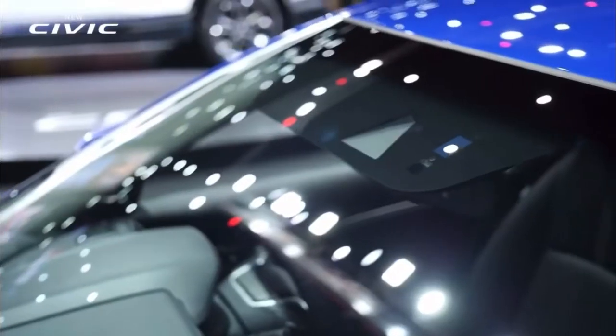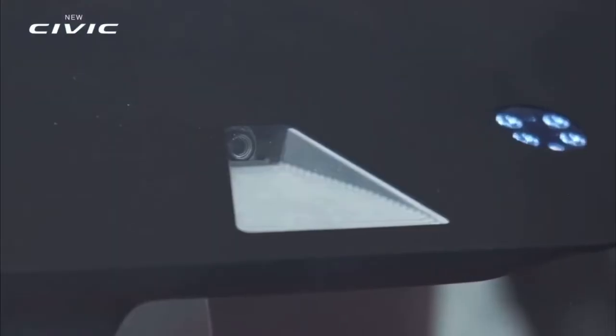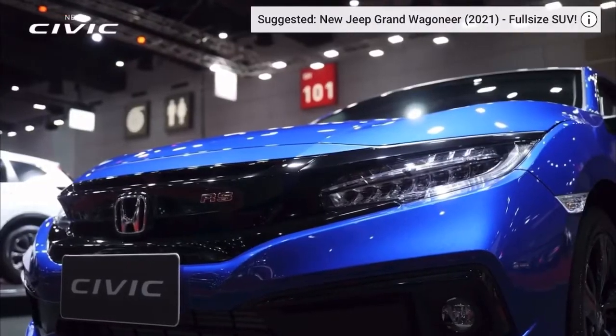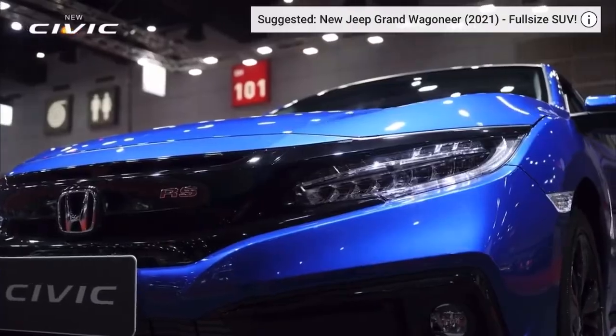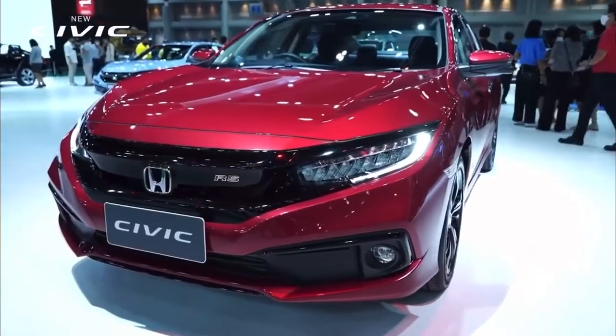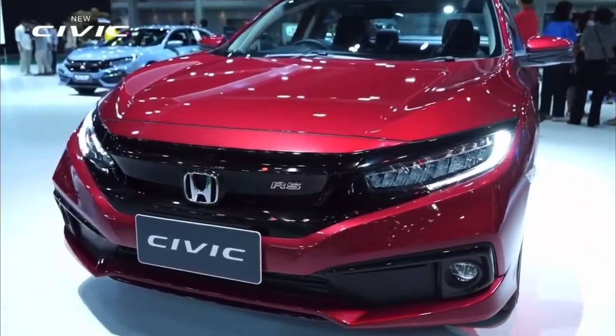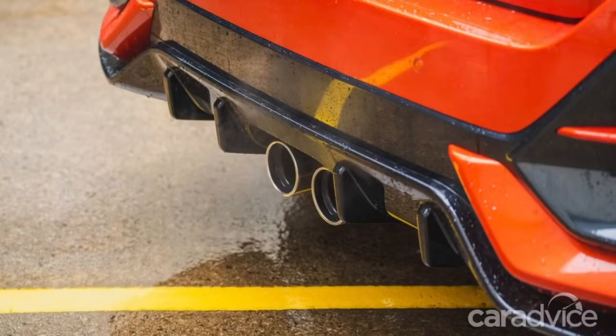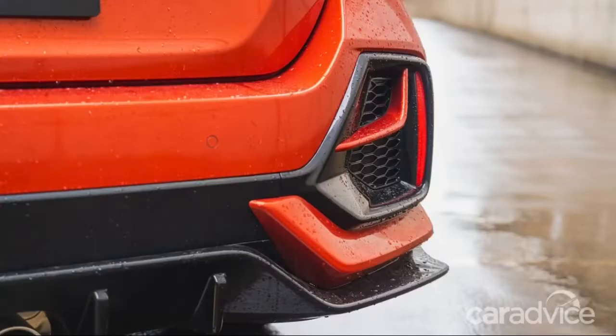Every sporty hatch needs good tunes, so there is a 452-watt premium sound system with 12 speakers and a subwoofer. A 7-inch touchscreen supports DAB radio, Apple CarPlay, and Android Auto, and also offers a rear-view, top-down, and Honda's cyclist check left-lane watch camera.